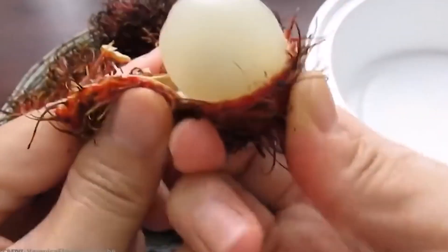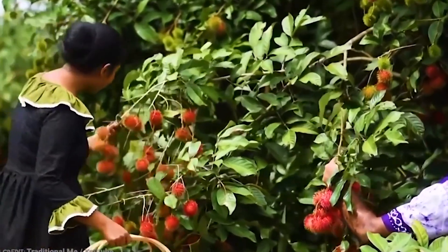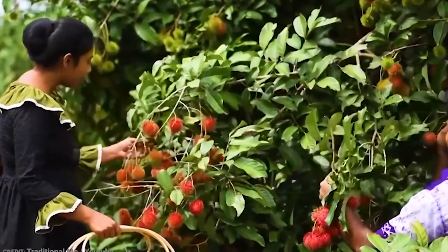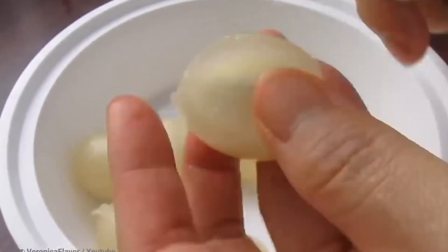Today, we've got something really exciting to share with you. Ever heard of rambutan? It's a fruit that's definitely one of a kind and might just surprise you. So let's dive into the world of rambutan.